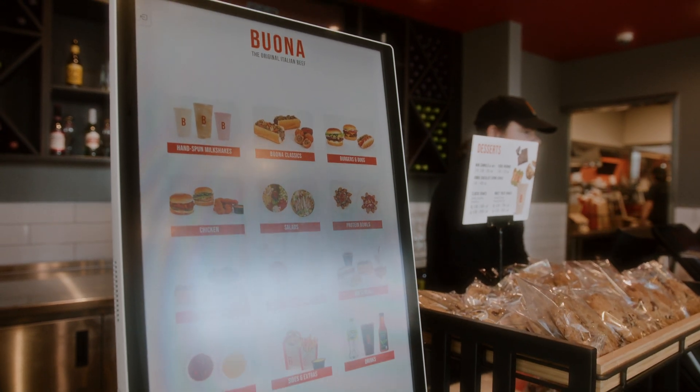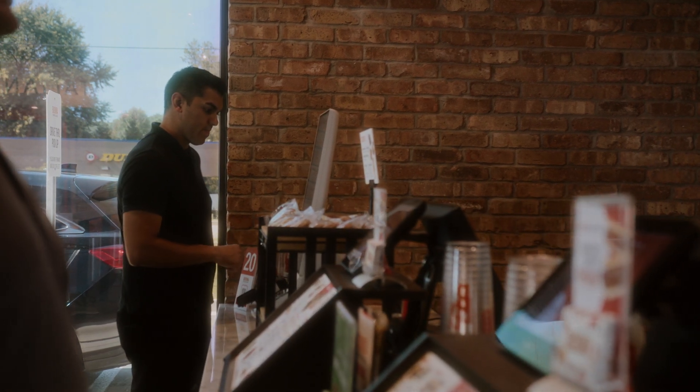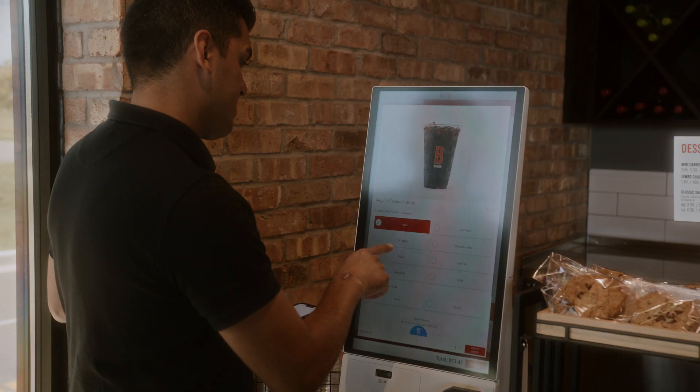Byte, working with the Samsung all-in-one kiosk configuration, allows team members inside of the restaurant to focus on those elements of guest experience. They're able to keep the dining room clean, they're able to greet the guests, and the order will be accurate because the guests placed the order themselves and were able to confirm that it was correct.